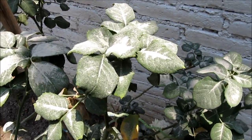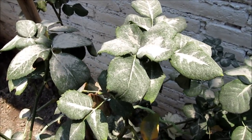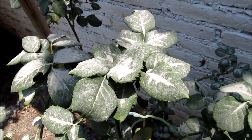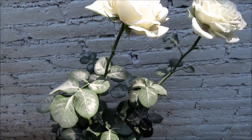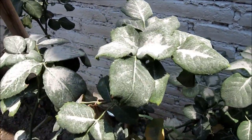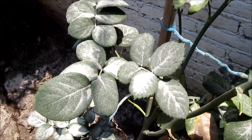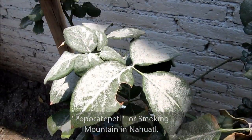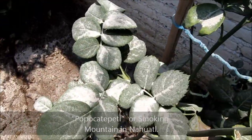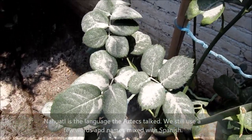Hi everyone, this is Talti and today I wanted to show you something very different, but I find it very interesting and maybe someone will find it interesting too. Yesterday our volcano, which is called Popocatepetl — meaning 'smoking mountain' in Nahuatl — did a small explosion and it threw ashes all over us.